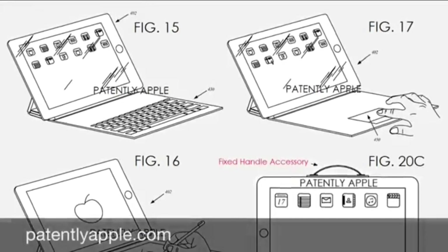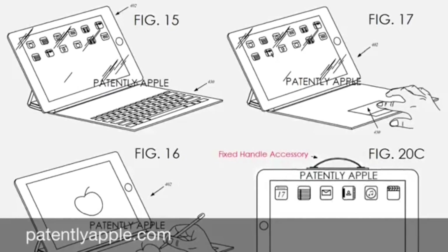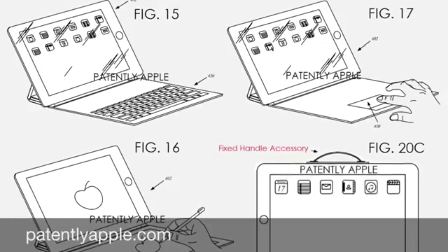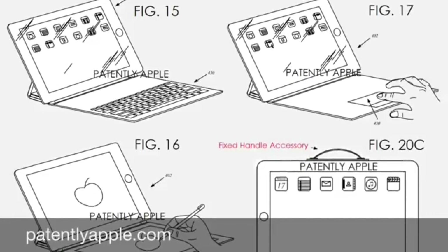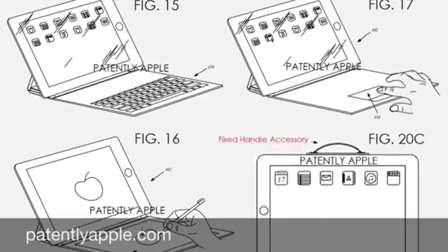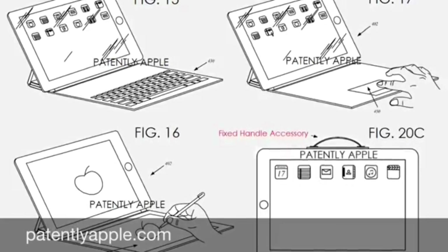As I have been talking about before, I think the port on the left long side is for a docking station. You will have the iPad Pro in landscape mode docked to a case with a keyboard.